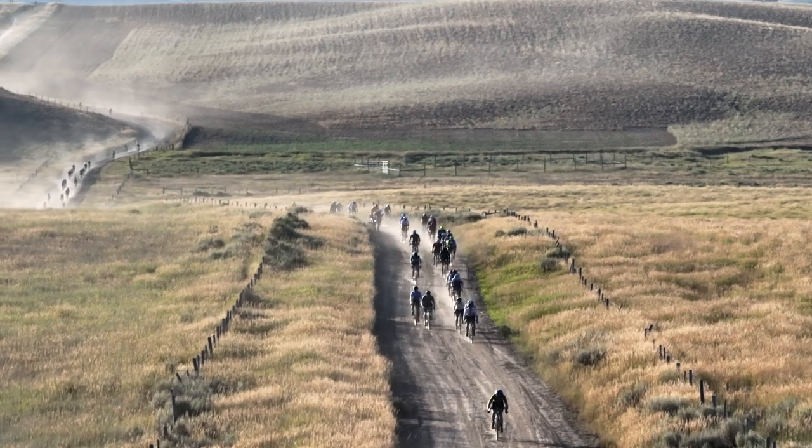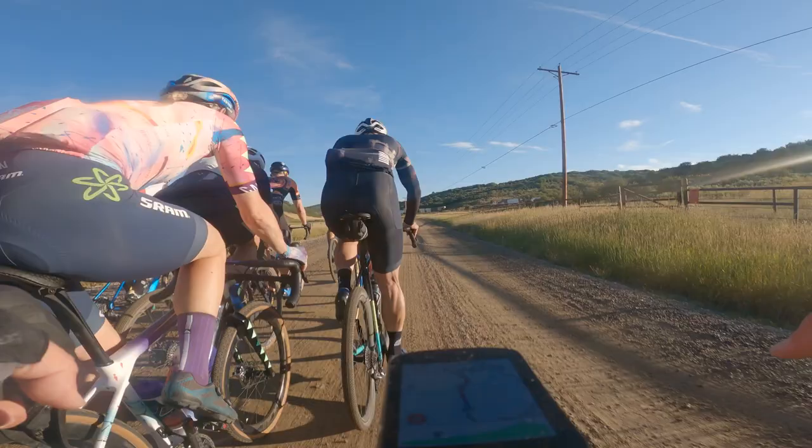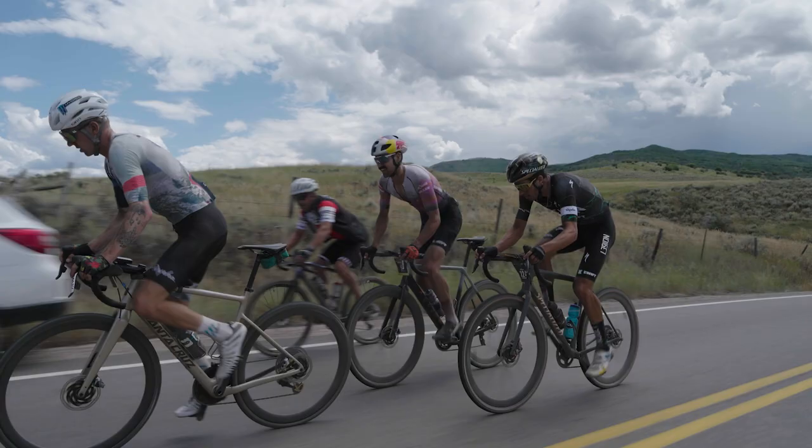Hey! I won a gravel race — specifically the Steamboat Gravel 100-mile Blue Course — which was a pleasant surprise. Not so surprising was the women's winner, Tiffany Cromwell of Canyon Schramm, taking the title in the Blue Course. And in the Pro 140-mile Black Course, the human motorcycles of Lauren DeCrescenzo and Keegan Swenson took their respective titles.